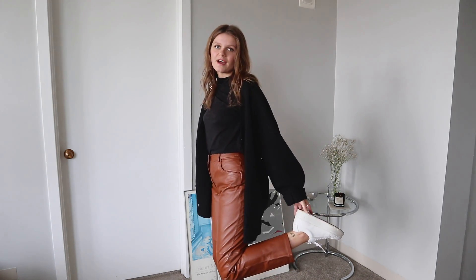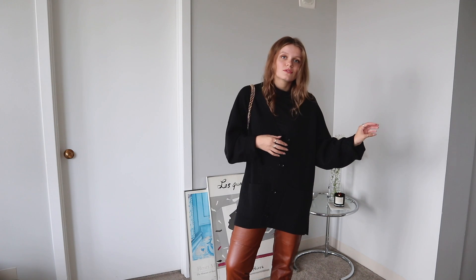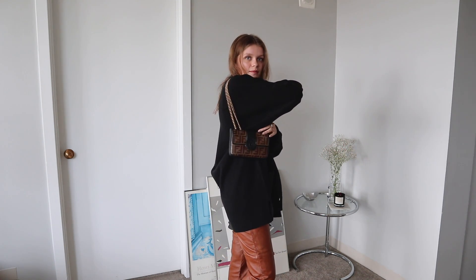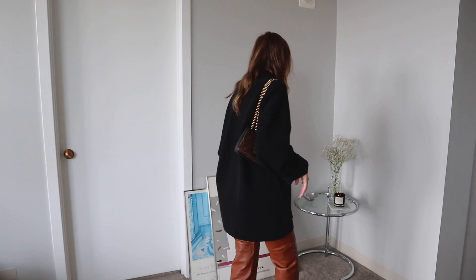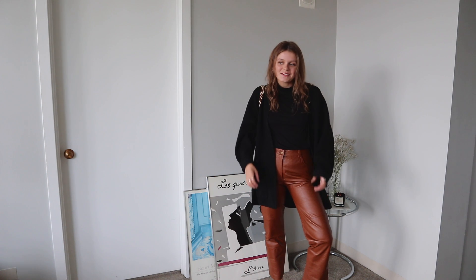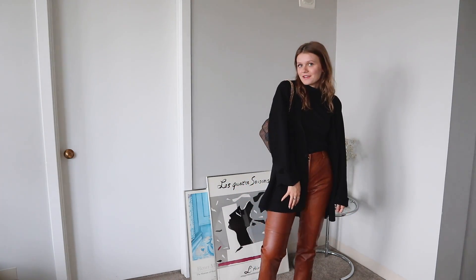I'm just wearing my Vagabond platform sneakers, my same Everlane turtleneck, and then this cardigan that I got from Uniqlo that I absolutely never want to take off — it is the coziest thing. I'd probably just wear my Fendi bag with this because I feel like the brown tones match really well. I just love this outfit and I just can't get enough of leather items this year.